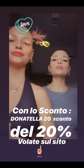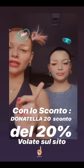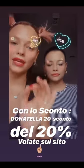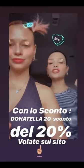Ragazzi, vi ricordiamo che il beauty box è in offerta a 50 euro con tutti i prodotti che vi abbiamo mostrato. Con lo sconto DONATELLA20 potrete avere il 20% di sconto sul vostro ordine. Acquistate e mandateci tantissime foto! Vi lasciamo il link e lo swipe up che vi porta direttamente al sito: www.blushitalia.it — codice sconto: Donatella20.